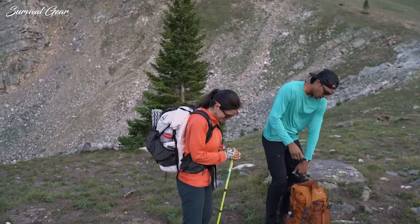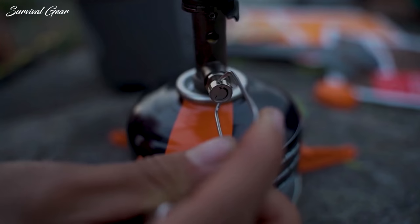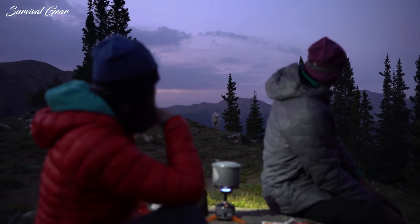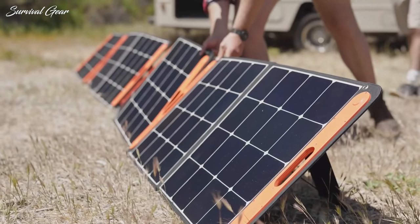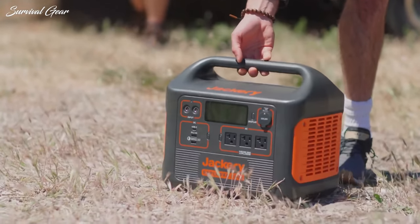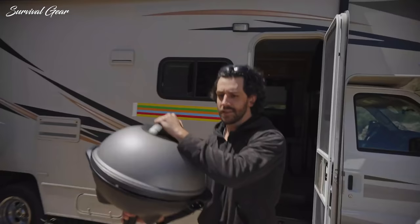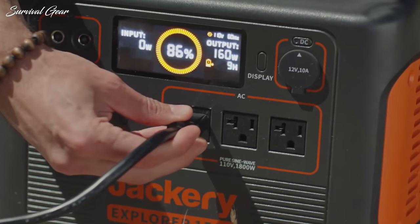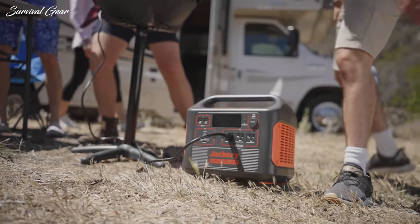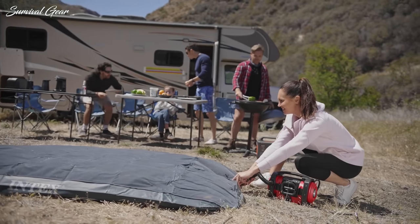With summer upon us and social distancing in full effect, spending some time outdoors and away from crowds is a good idea, and taking a camping trip is a great way to make that happen. Getting your hands on some outstanding camping gear and gadgets makes any camping excursion that much better, because the most important thing with camping is planning ahead. We're giving you some options now so that whenever you're able to book a campsite and escape into the wild, you'll be ready.